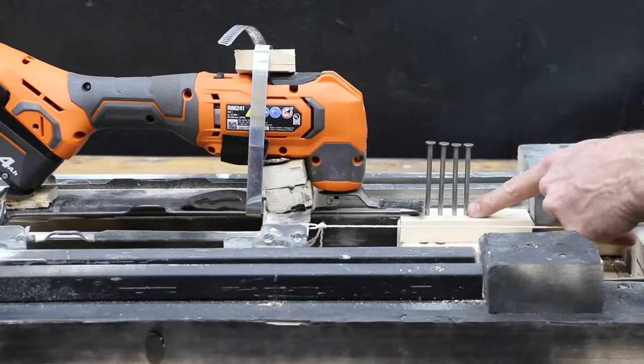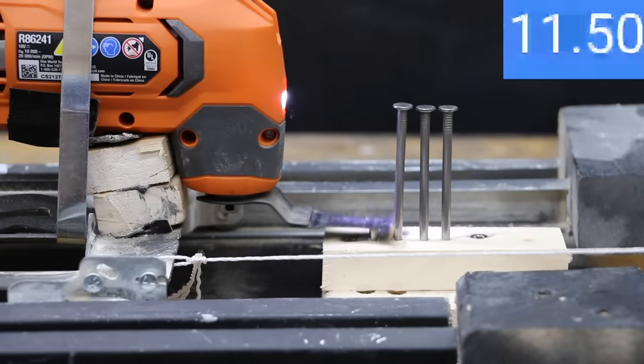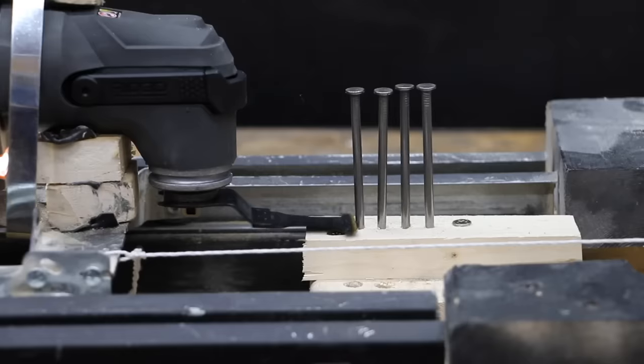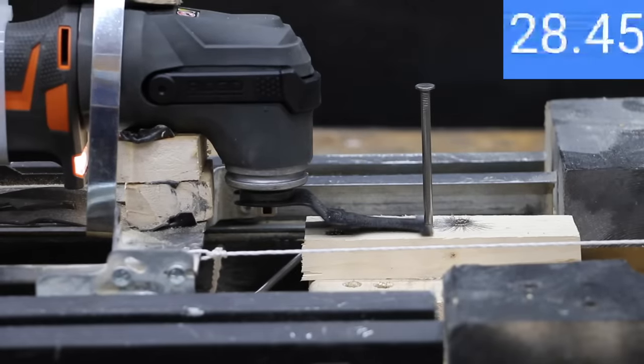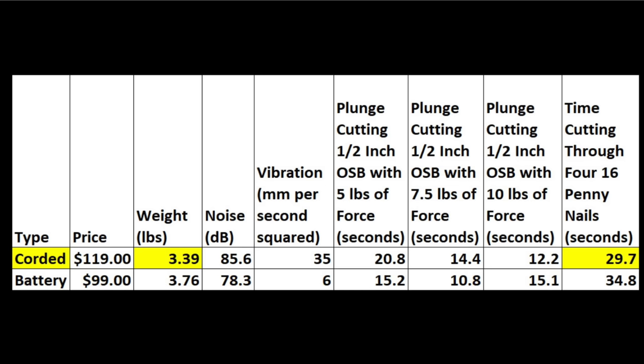Cutting nails is less about torque and more about blade speed. With 5 pounds of force, the cordless tool needed 34.8 seconds to cut through four 16-penny nails, and the corded tool cut through them in 29.7 seconds. Without including the cost of the battery, the cordless tool is less expensive, makes less noise, and vibrates less. On the other hand, the corded tool weighs a little bit less. Cutting speed seems to be pretty close depending on the type of material being cut.